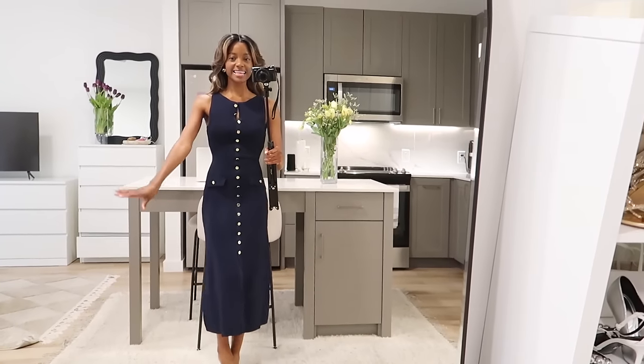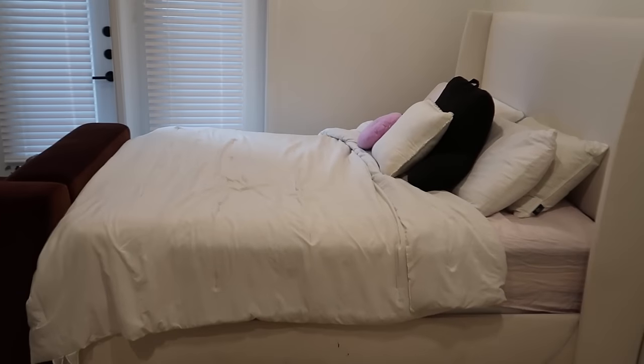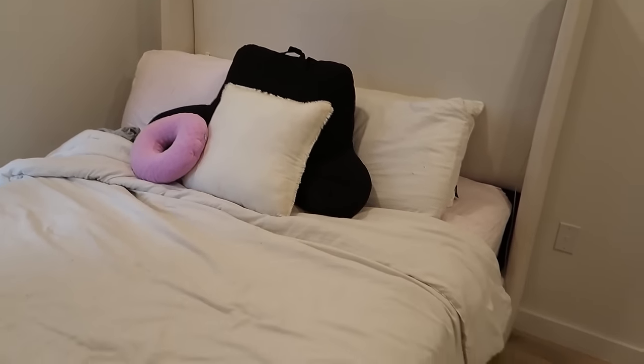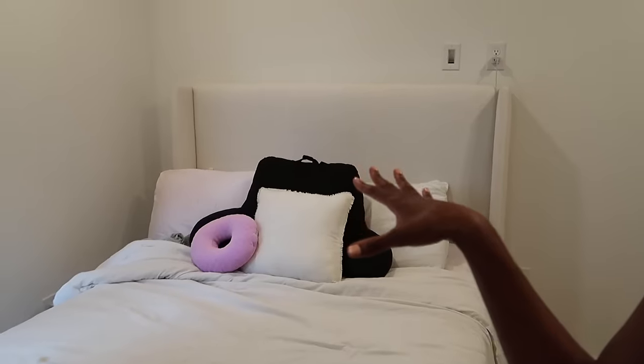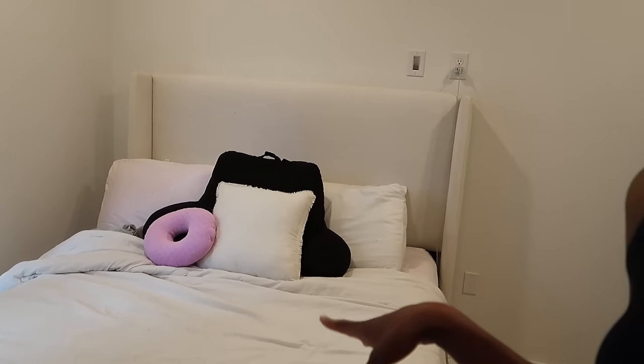Moving on to the bedroom area. Y'all, my bed is like a struggle bus — I do not know where to buy cute sheets that aren't an arm and a leg. I know where to get cute sheets, I just don't want to spend that much on bed sheets. The bed frame is from Wayfair, but don't worry, everything will be linked.